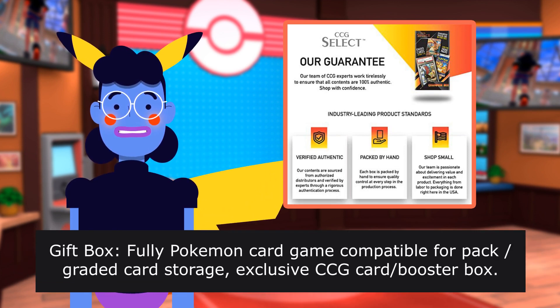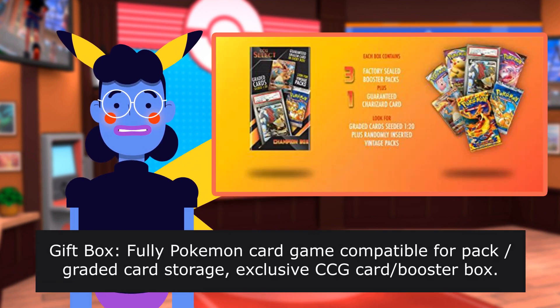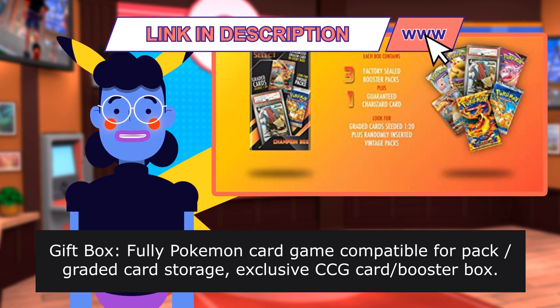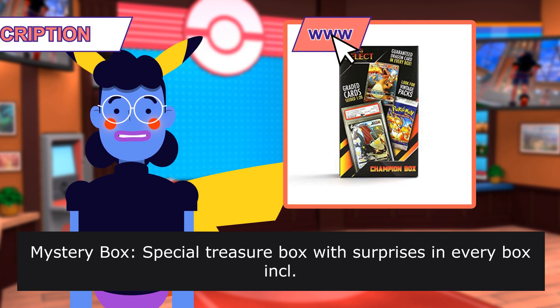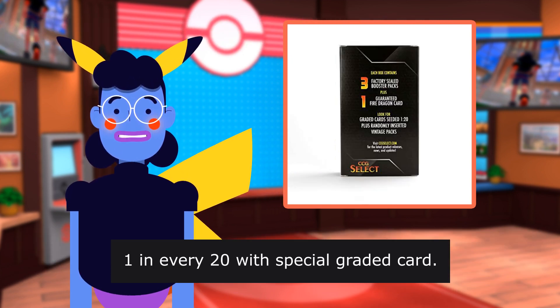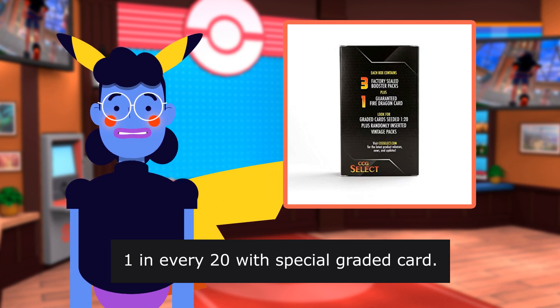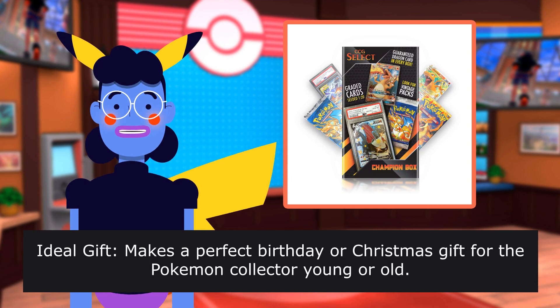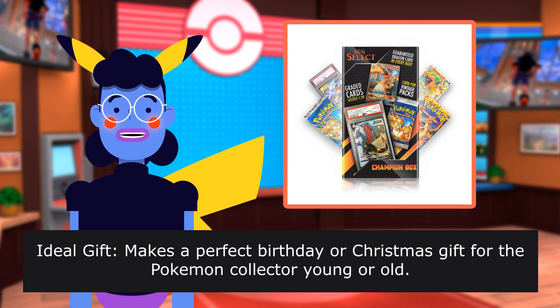Gift Box. Fully Pokemon Card Game compatible for packed graded card storage. Exclusive CCG Core Booster Box. Mystery Box — special treasure box with surprises in every box. 1 in every 20 with a special graded card. Makes a perfect birthday or Christmas gift for the Pokemon collector, young or old.